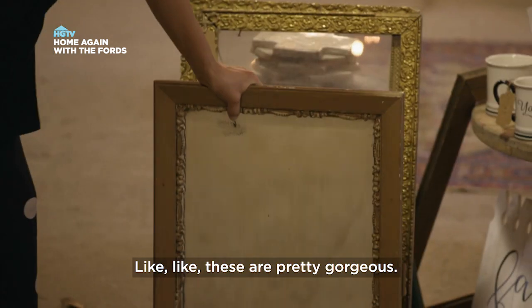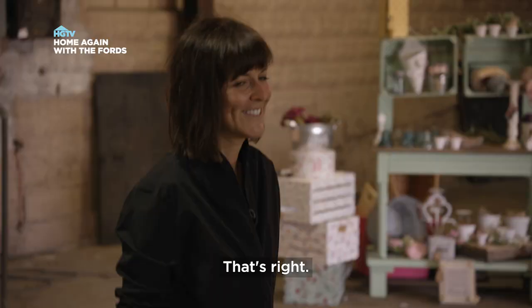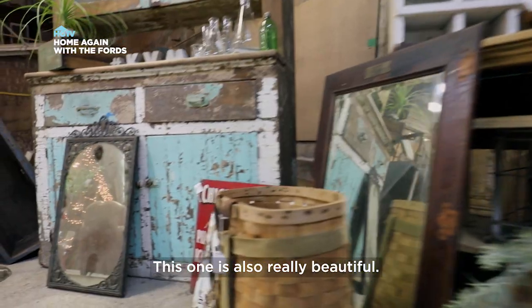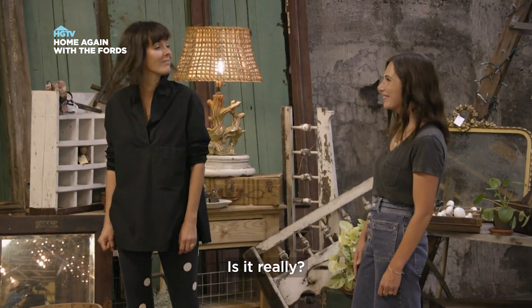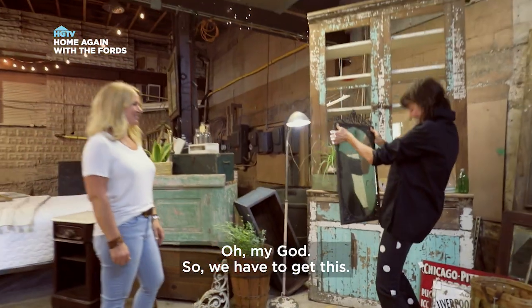These are pretty gorgeous. We could go even bigger, though — bigger, bolder. Oh, that's pretty. I like the markings on this one. This one is also really beautiful. This is from the 20th Century Club in Oakland. That's where I got married! We have to get this.